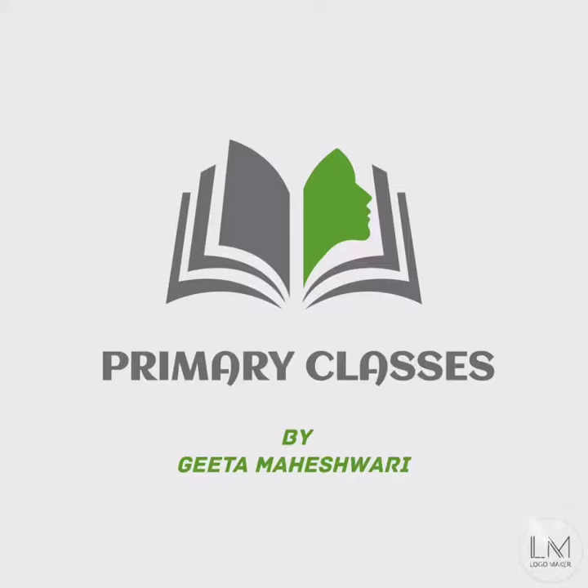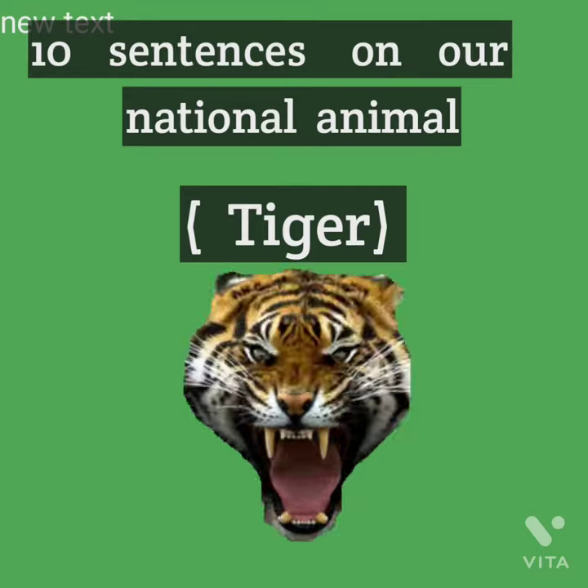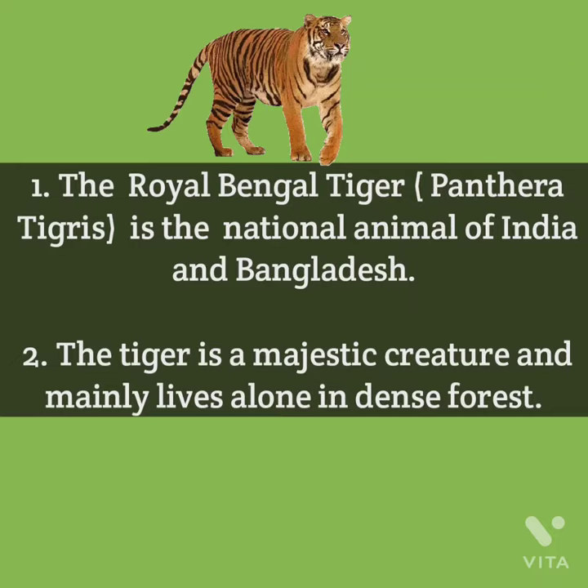Hello students, I am Geeta Maheshwari. Welcome back to my channel. In this video, we will learn about our national animal, the tiger. Let's start the video.